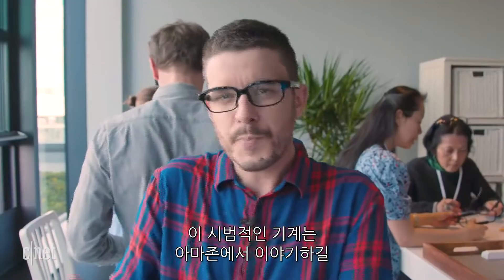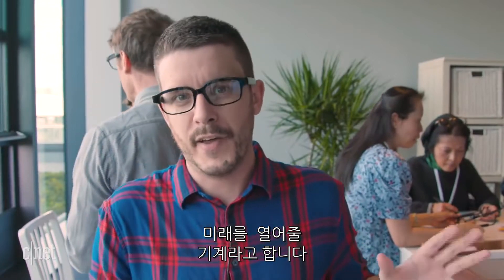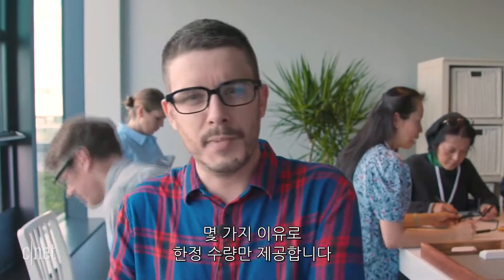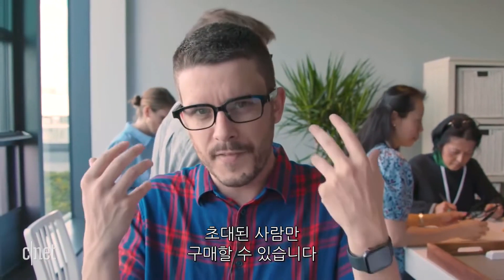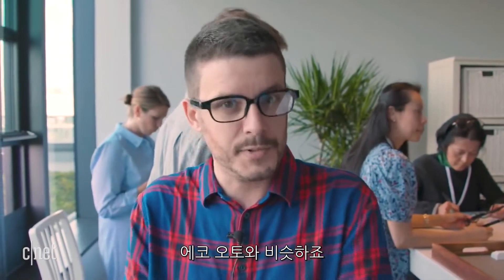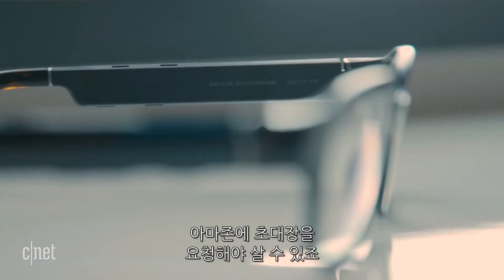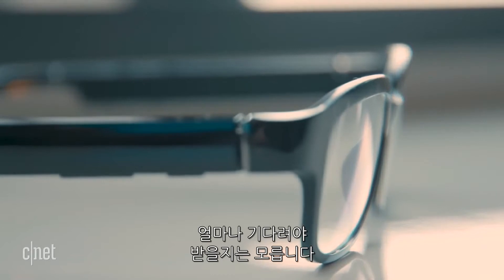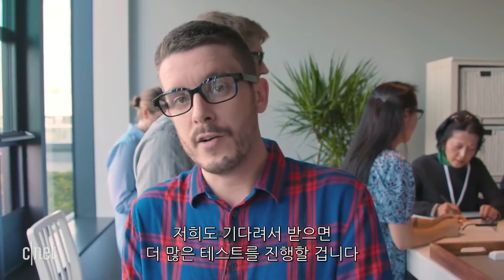These are experimental-ish devices, Amazon says — part of their new Day One bucket of devices that are complete and ready for the public, but may have some limitations. They'll be available by invitation only, similar to Echo Auto. They cost $180, and you'll have to request an invite on Amazon and wait. We'll be waiting for ours and doing more testing back at CNET HQ, so stay tuned.